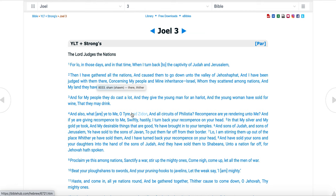Joel chapter 3, verse 6 says: 'The sons of Judah and sons of Jerusalem, ye have sold to the sons of Javan, to put them far off from their border.' Those Jews could have been carried by those Greeks — those Javanites or Yemenites. There's no telling because the Jews would have never returned to Jerusalem; they would have remained among the Greeks as slaves or servants.